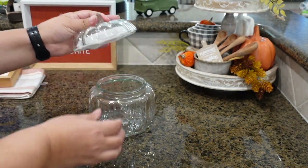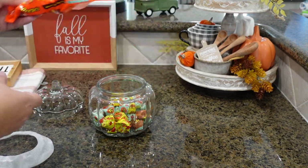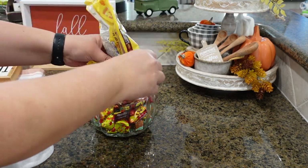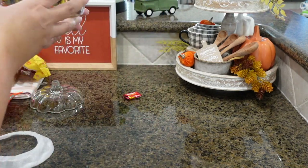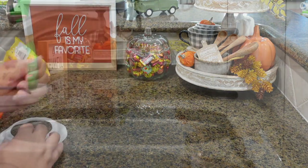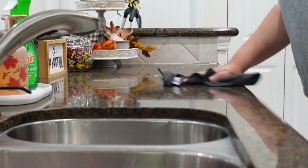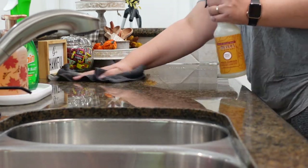Here's a little pumpkin glass jar that I'm using as a candy dish, filled with Reese's and Hershey chocolates. Now I'm doing some final touches, cleaning up the counters, and then I'll show you what it all looks like.